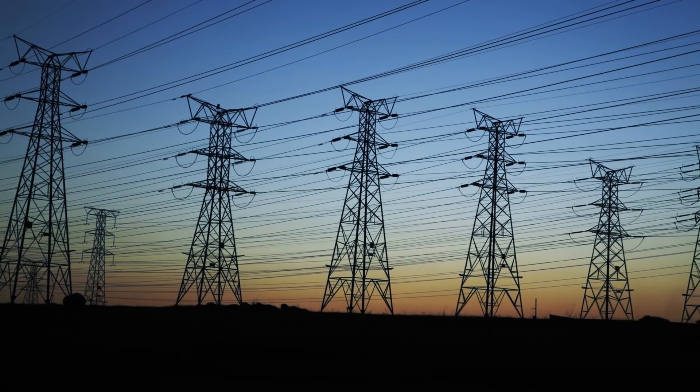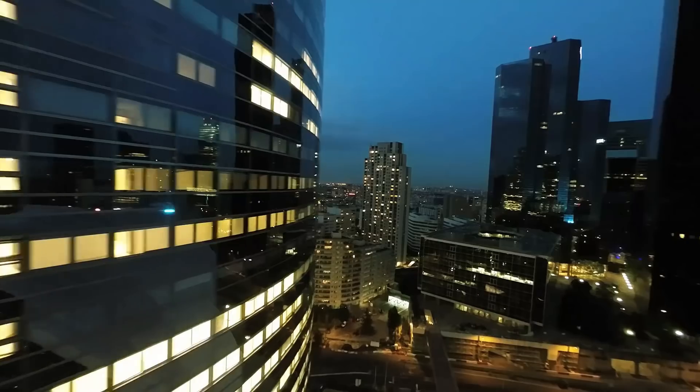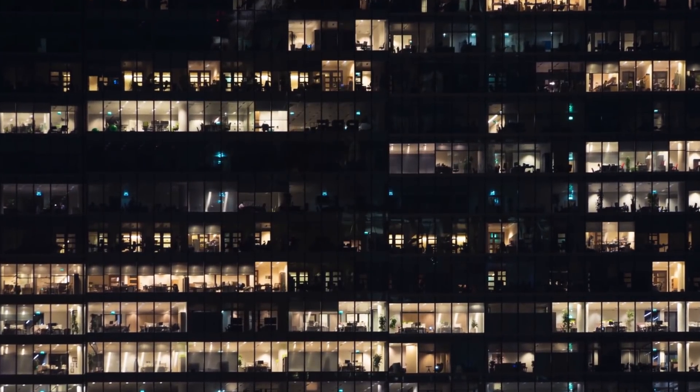But the world's energy demand keeps on growing. And by 2060, it will be double that of today, demanding an even higher efficiency. So we see all these huge challenges on the horizon.